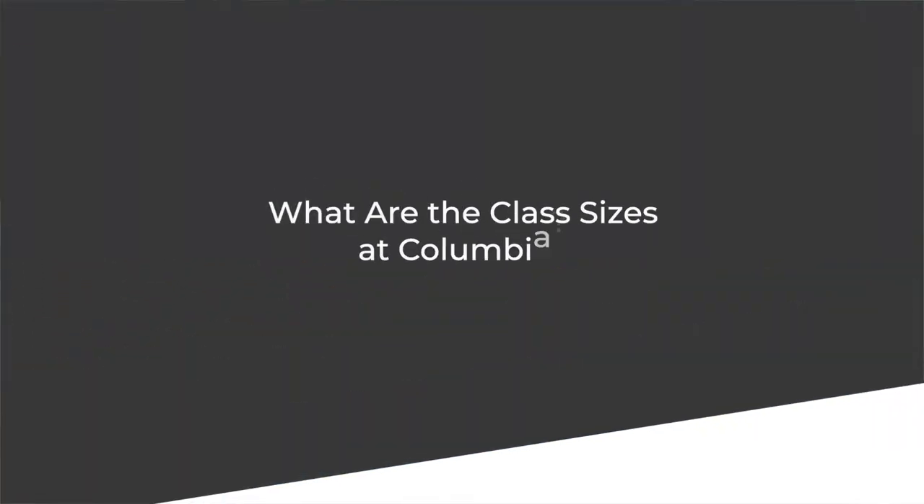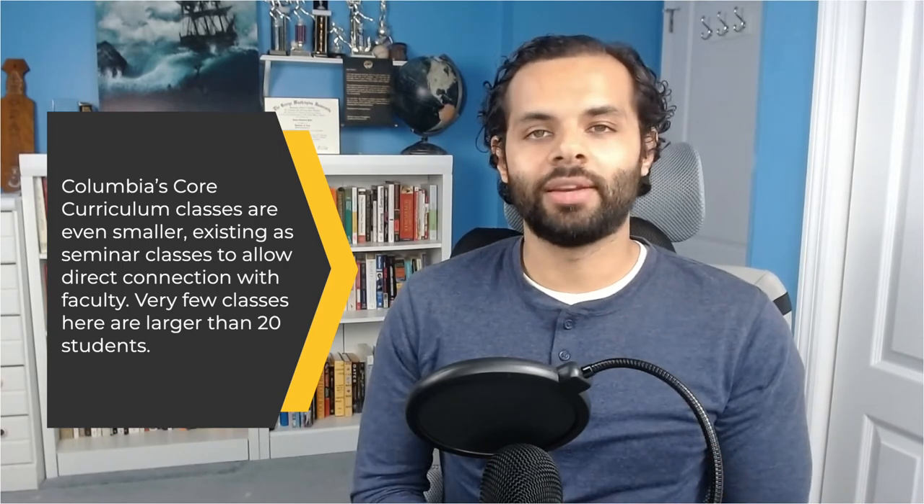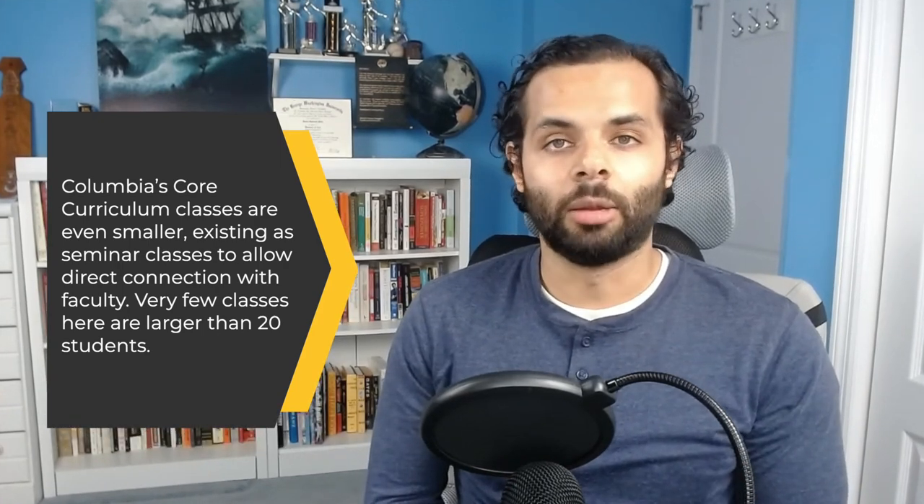Columbia University prides itself on small class sizes. In fact, more than 80% of undergraduate classes are fewer than 20 students. Core curriculum classes are even smaller, existing as seminar classes to allow direct connection with faculty. With more than 120 sections offered each semester, core seminars are capped usually at 16 to 22 students. Larger class sizes limit student speaking opportunities as well as close interaction between students and instructors.